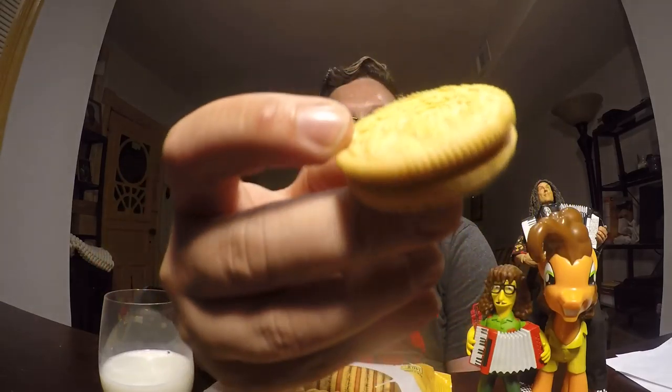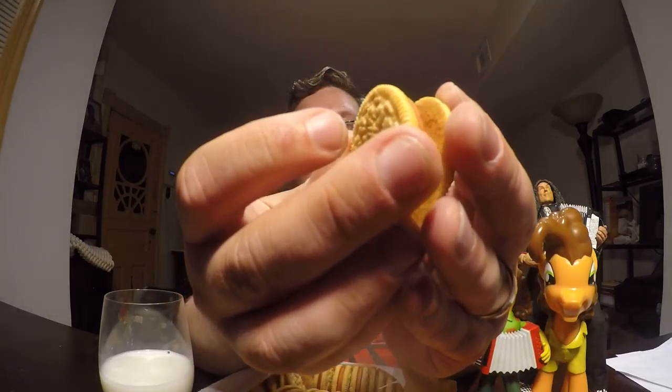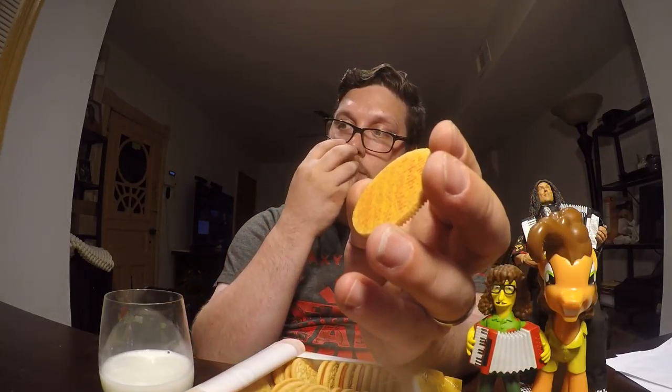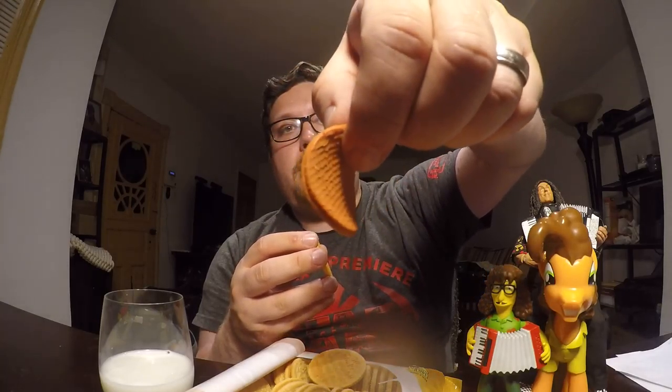I have some milk this time — I didn't have any milk for my last review but I have some this time. It looks like a regular vanilla cookie, but in the middle we have the Oreo cream, which is pumpkin spice — very spicy smelling. Let's give it a taste; I'll remove the cream patty.